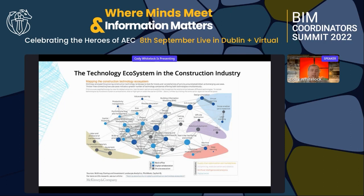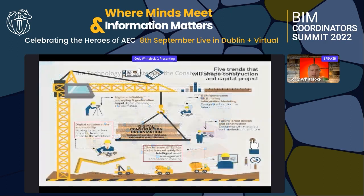From that study, the five trends we see in the United States are: first, higher definition surveying and geolocation — bringing that into the BIM world to make better decisions. We've been limited to focusing on building components, but now we want to look more holistically and see how the general site ties in.